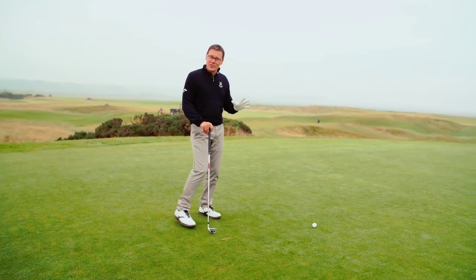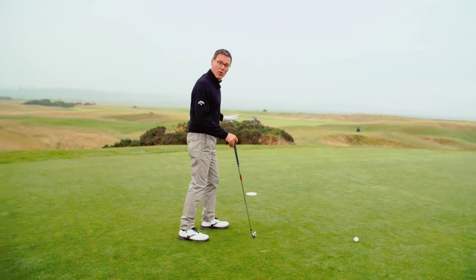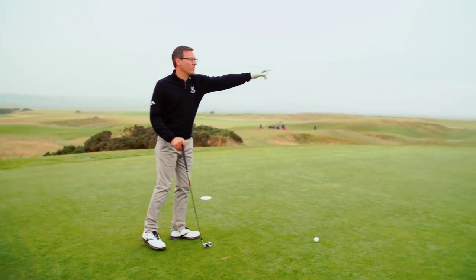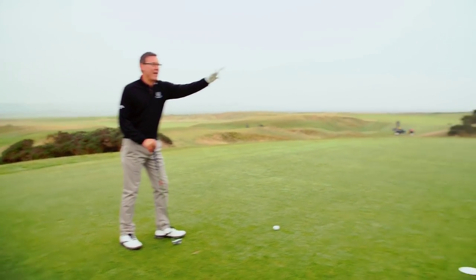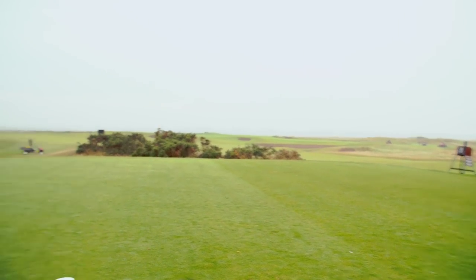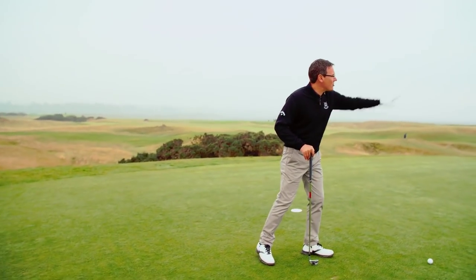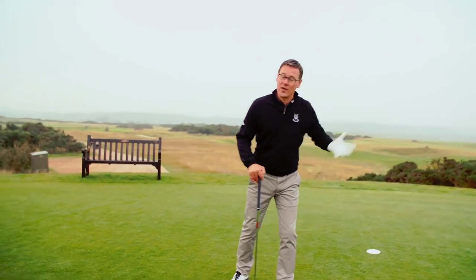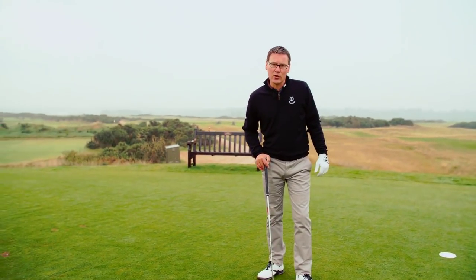The hole itself is quite unique in the sense that it's a crossover hole. We have the seventh hole which runs in front of our green, then the eighth, the ninth, and the tenth which comes back to this tee — the eleventh straight down and the twelfth here. So it's effectively a loop, and of course that's what it's known as: the loop.